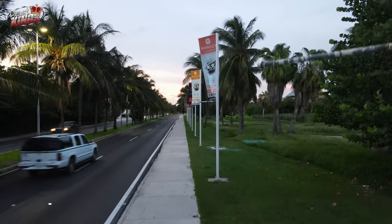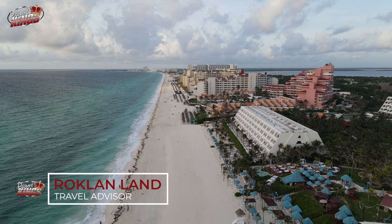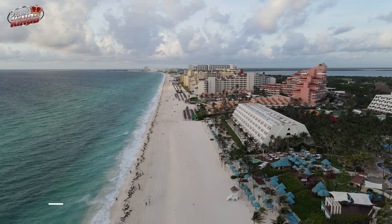Locally, this area is called Zona Hotelara. With so many places to stay, it can be overwhelming to decide where to book your stay.